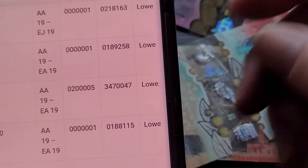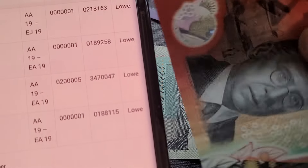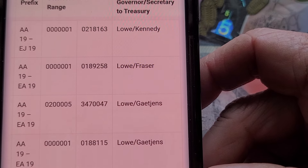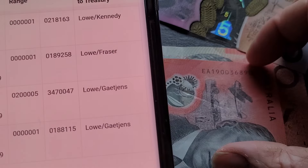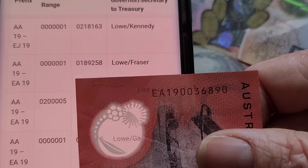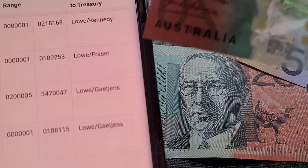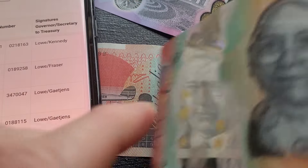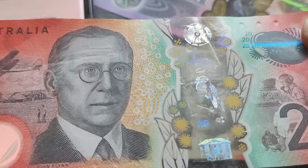The first print run is the 2019, which has been in circulation for five years — AA at EA prefix. You can see they have two rows of 20s, so one's from the Fraser gate ends. If you get one under 200,000 it's the Low and Fraser signatures. Then you turn it over and you can see Fraser and Low, so there are two long signatures. The Low gate ends should have a long and a short signature.